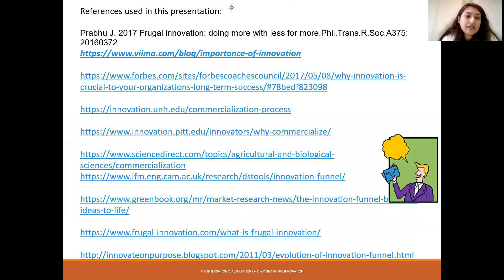These are the reference lists — if you wish to go into more depth, you can have a look at the reference list. Thank you for the session.